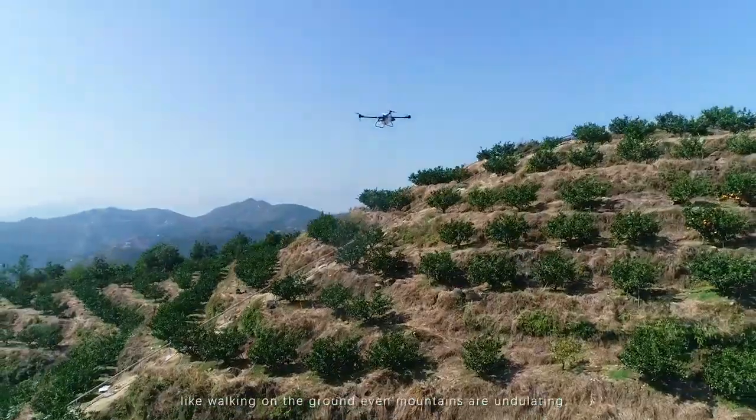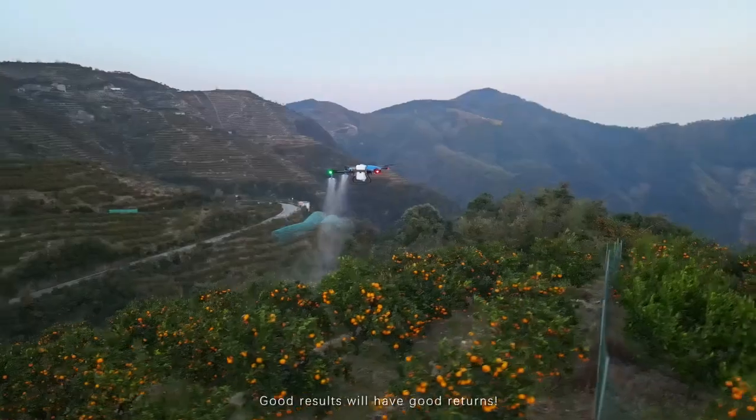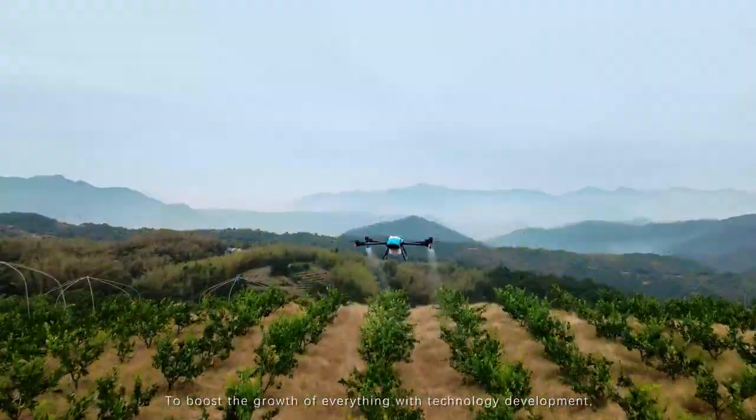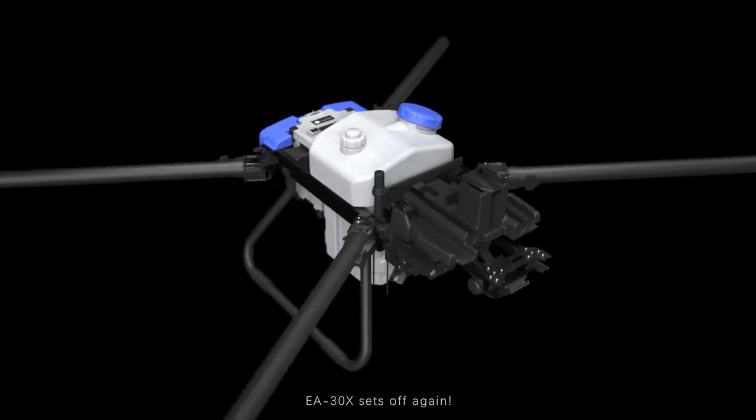Fearless equipment — like walking on the ground, even as mountains are undulating. Good results will have good returns. To boost the growth of everything with technology development, EA30X sets off again.